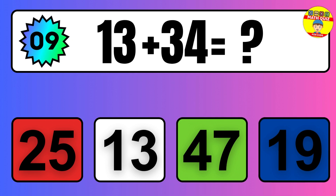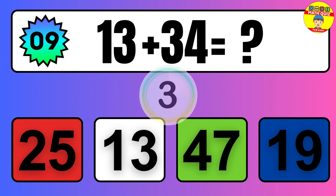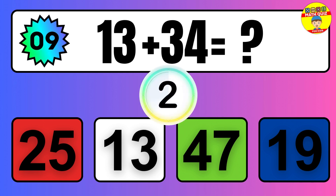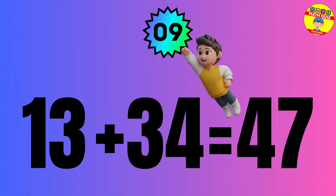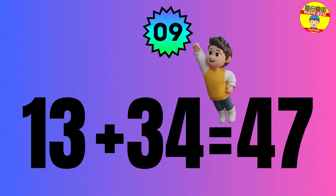Question: 13 plus 34 equals what? The answer is 13 plus 34 equals 47.